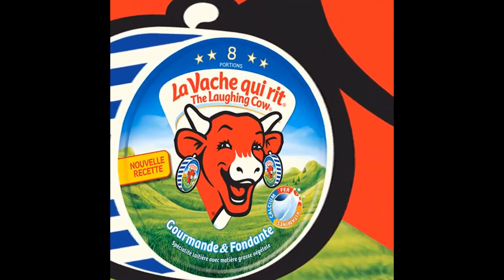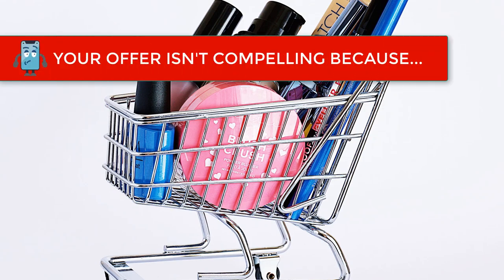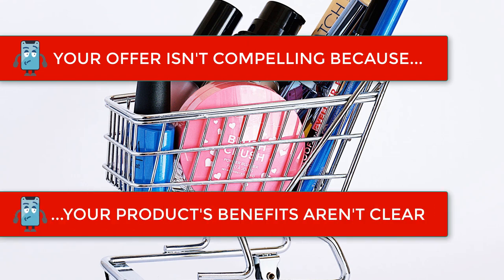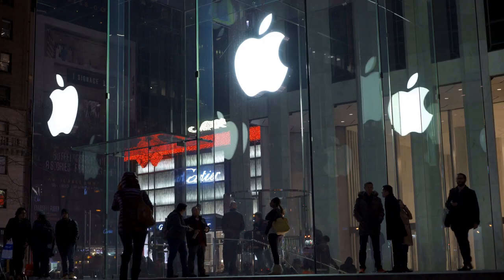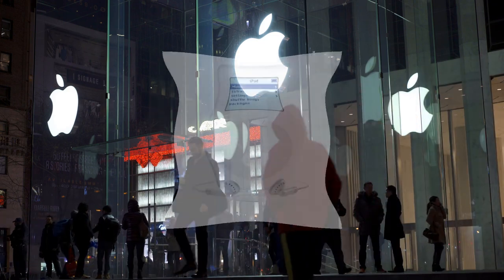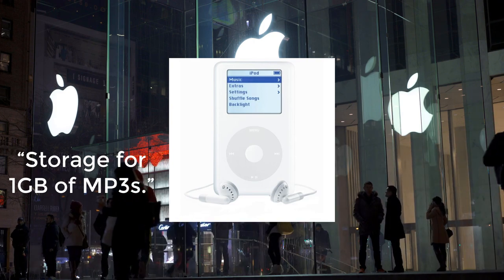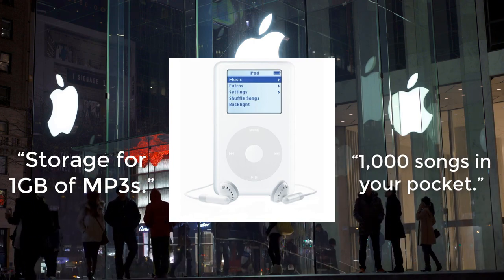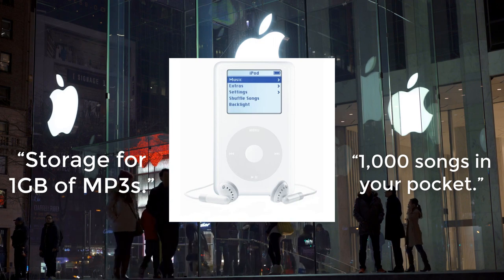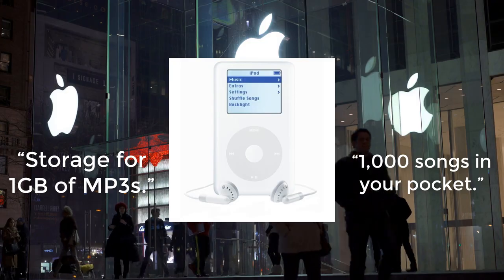Another reason your offer isn't compelling enough is because your product's benefits aren't clear. Are you selling products or benefits? Apple, and more specifically Steve Jobs, was a master at this. Which one would you buy: storage for one gigabyte of MP3s, or 1000 songs in your pocket? Tell your visitors how they stand to benefit from your website's product or service.